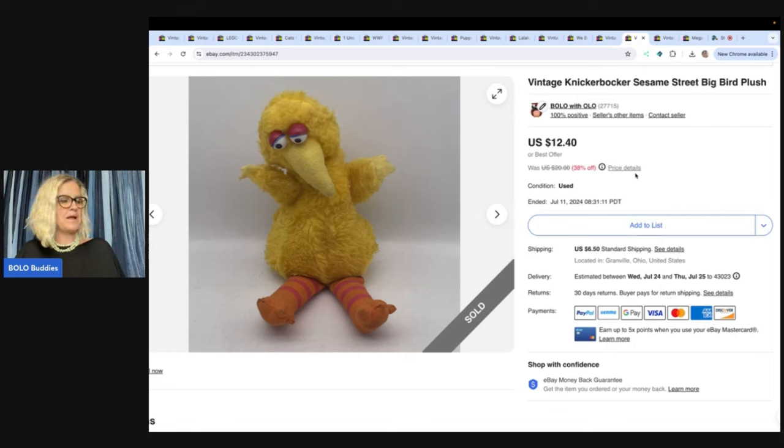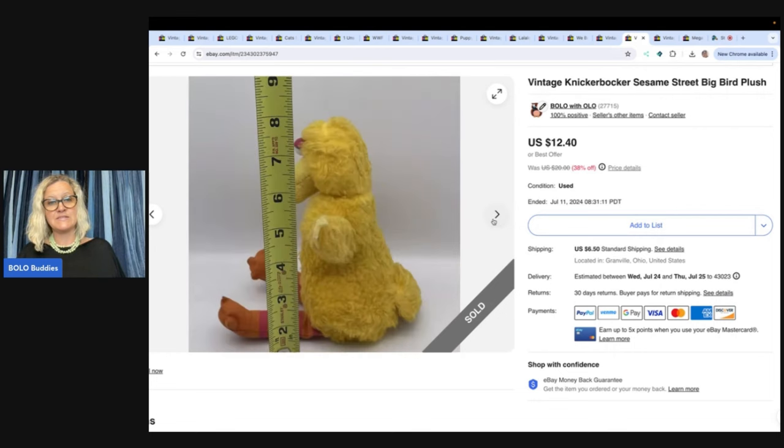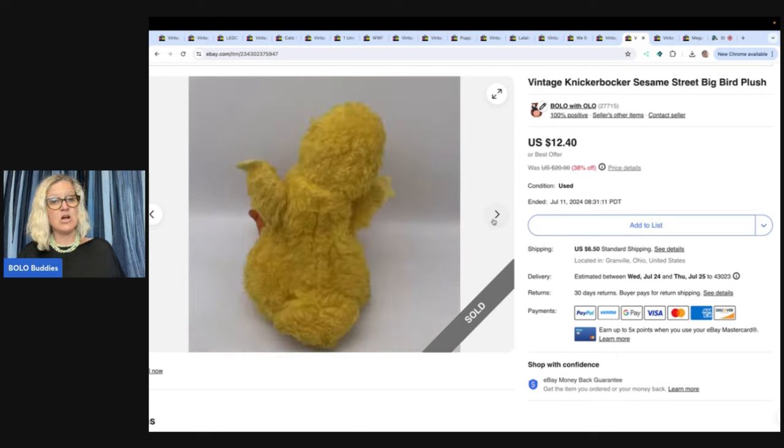This is a Big Bird. My husband found this one for me — probably a buck or 50 cents. It was in not great condition, but I just thought he was cool. I listed it for $12.40 and that's what it sold for — that was my sale price and the buyer paid shipping.